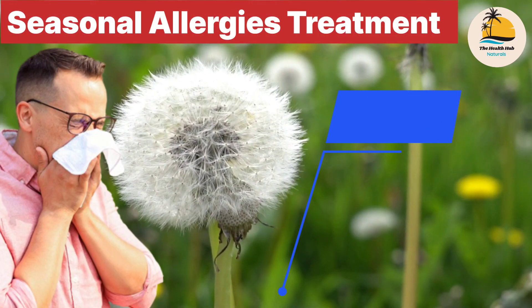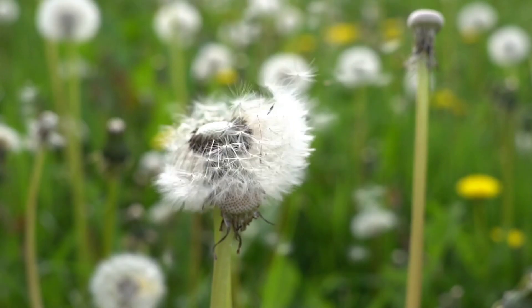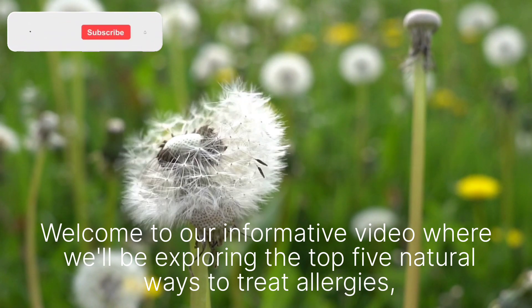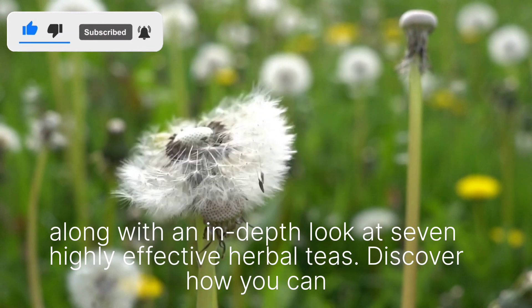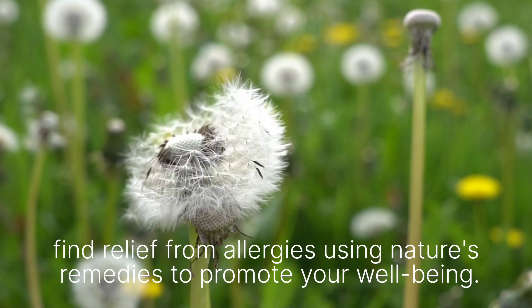Welcome to our informative video, where we'll be exploring the top 5 natural ways to treat allergies, along with an in-depth look at 7 highly effective herbal teas. Discover how you can find relief from allergies using nature's remedies to promote your well-being.